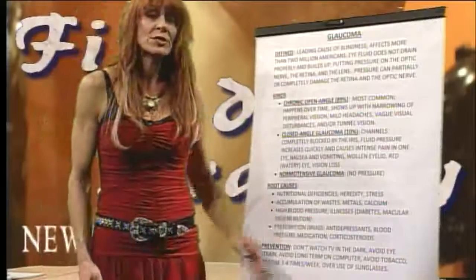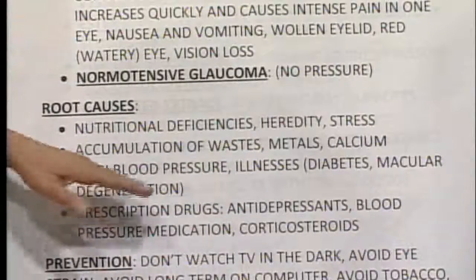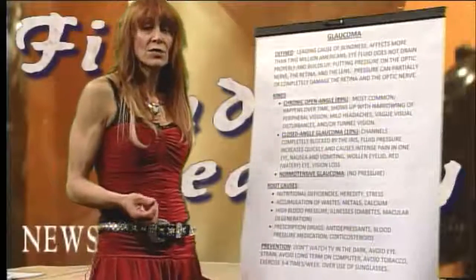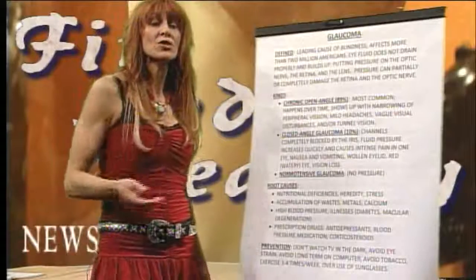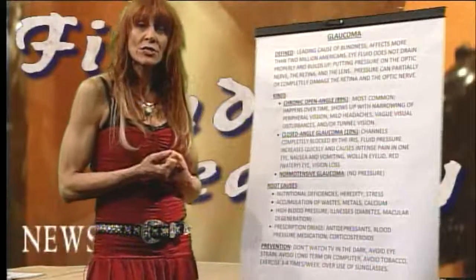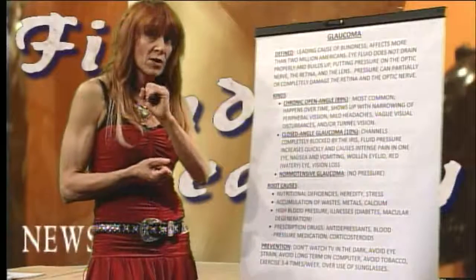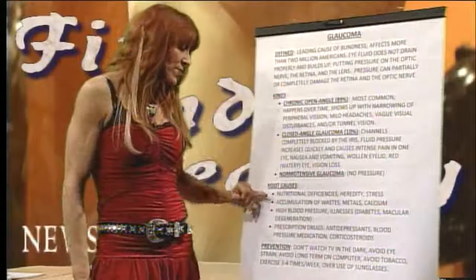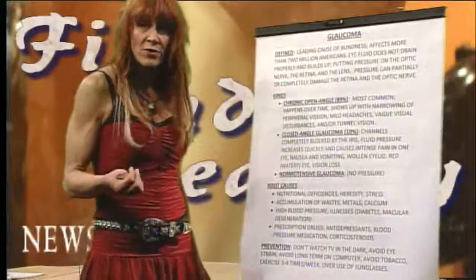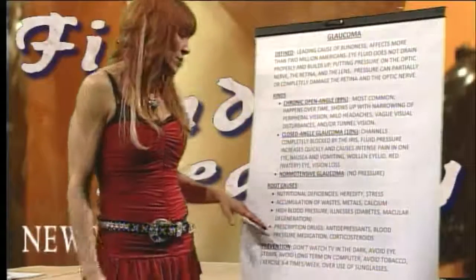High blood pressure overall in the body can also raise ocular pressure. Illnesses such as diabetes and macular degeneration — remember, blood sugars and insulin cause damage to the vascular system — contribute to hardening of the arteries. This is somewhat preventable if we keep vitamin C with bioflavonoids up, along with good fats and certain antioxidants we'll talk about later on.